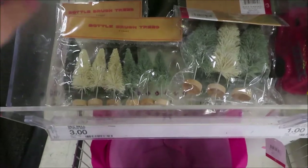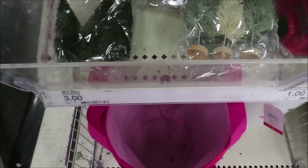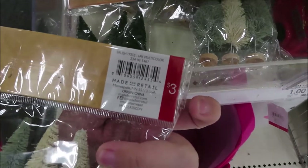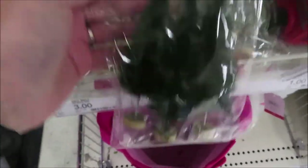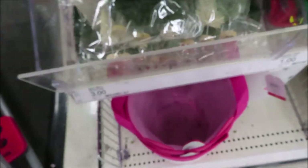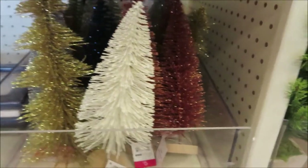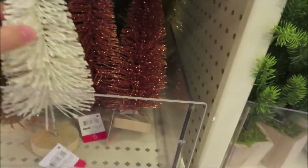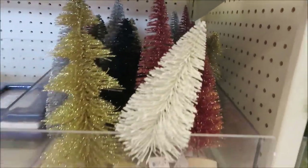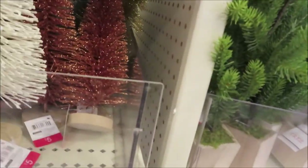They have some bottle brush trees in different sizes and colors for $3 each, in multiple color options. They also have the larger bottle brush trees in glittery finishes and different colors, and those are $5 each.